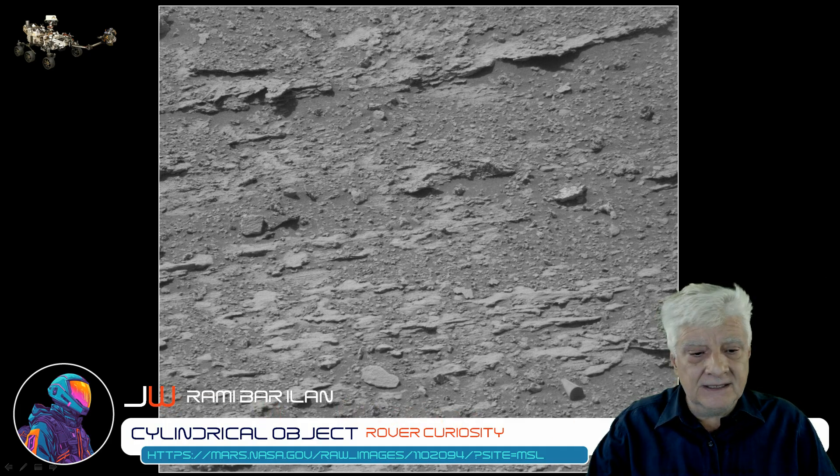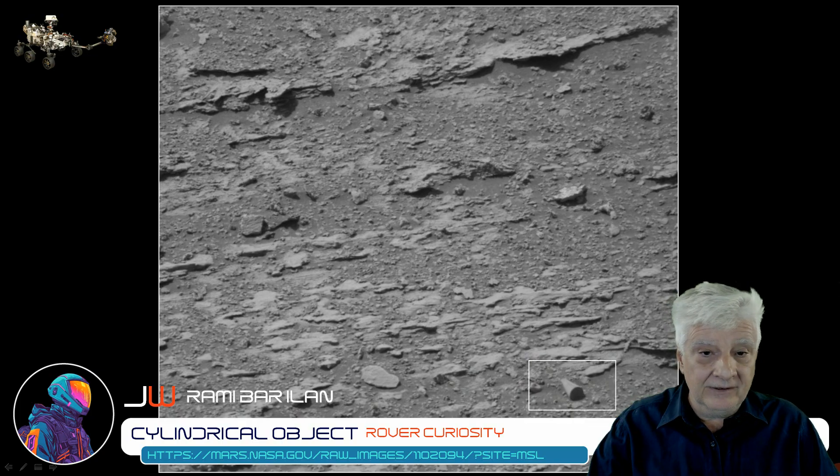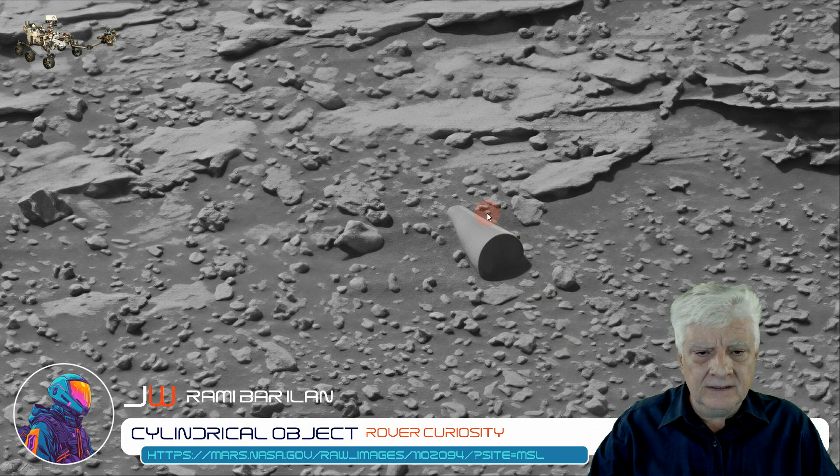The researcher that spotted this cylindrical object is Rami Bar Ilan — nicely spotted. Let's take a closer look at it. I've removed the grid, so let's zoom in on that object. Check this out.